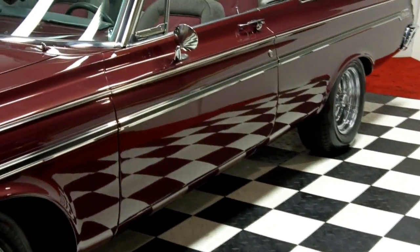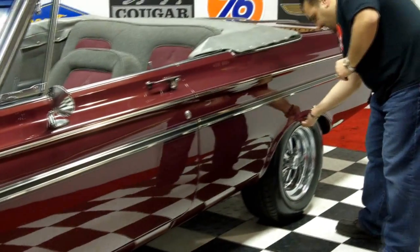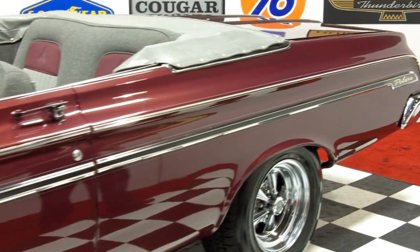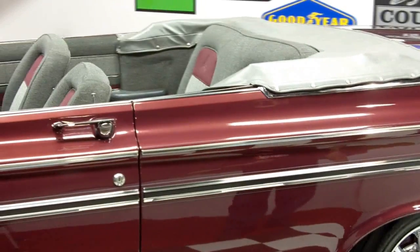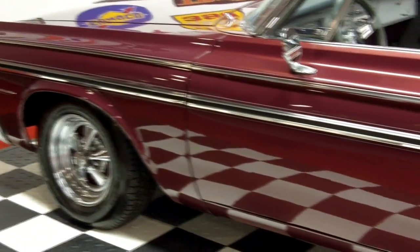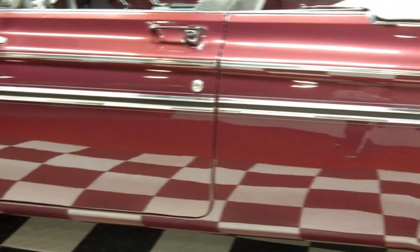Sitting on the Kregers with the BF Goodrich Radial TAs. Real nice solid wheel lips. Beautiful California car — that's what California gets you. No disappointments here. This thing does not have a squeak or rattle. It just rolls and it goes quick. If you don't like attention, don't buy this car, because I'll tell you what, they just spin their heads looking at this car.